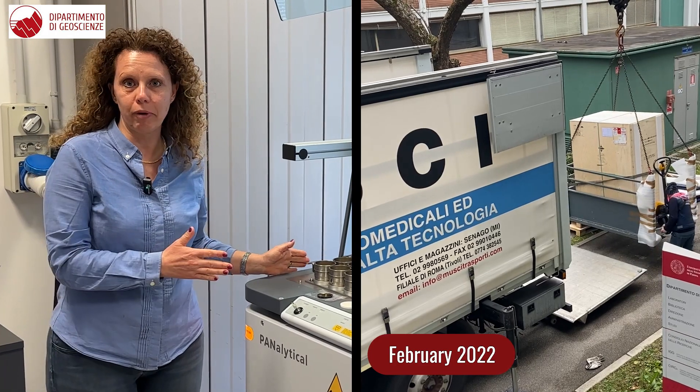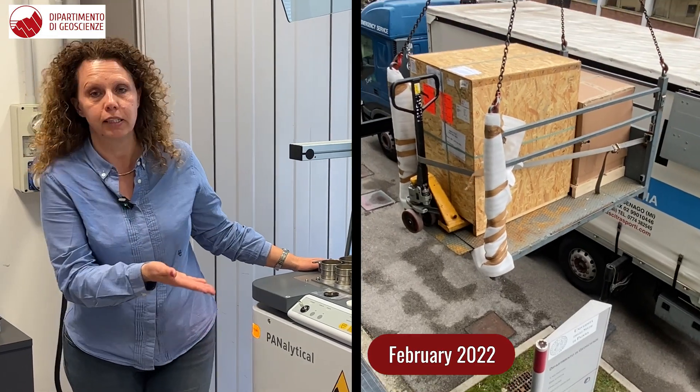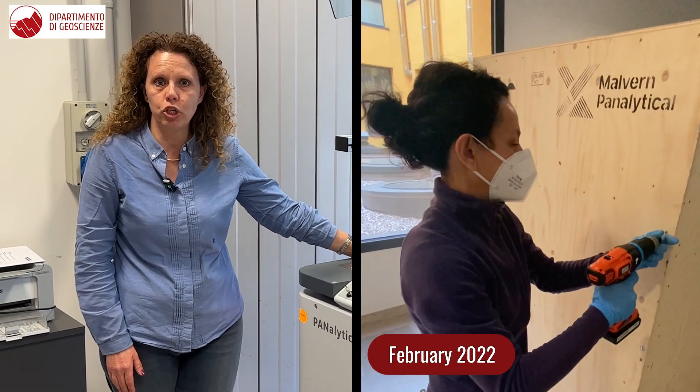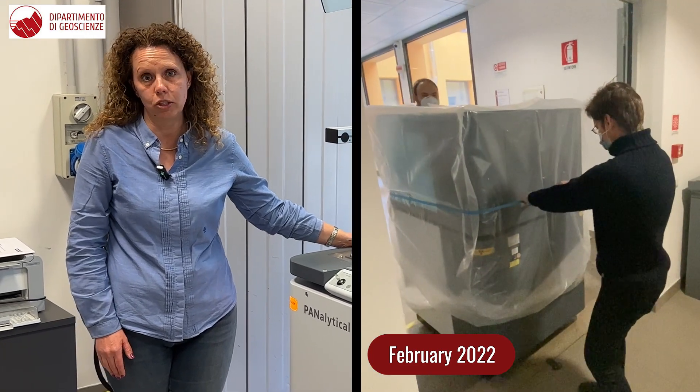In these days, we have been celebrating one year of activity of the new instrument, the Panalytical Centium, which has been acquired thanks to the development plan of the Department of Geoscience in the period 2018 to 2022.